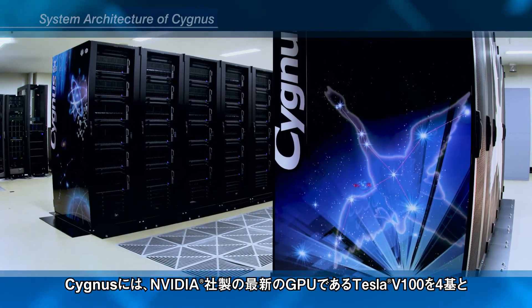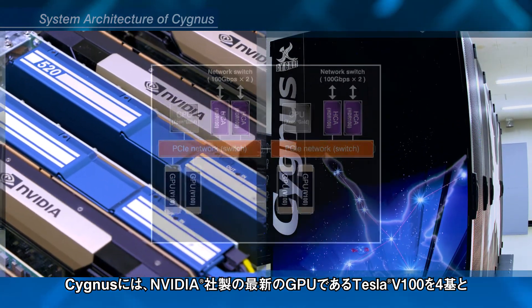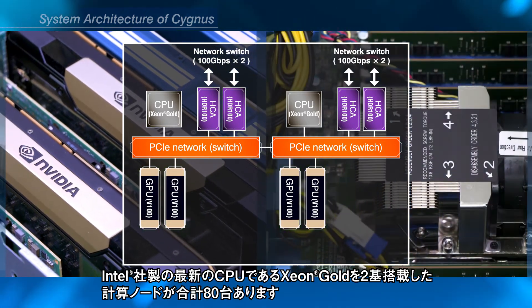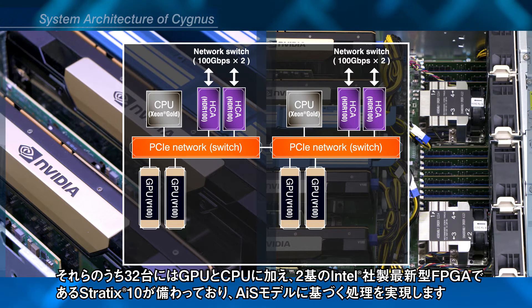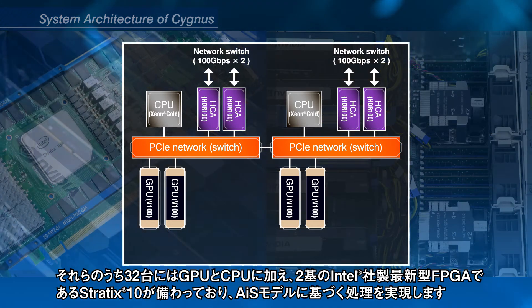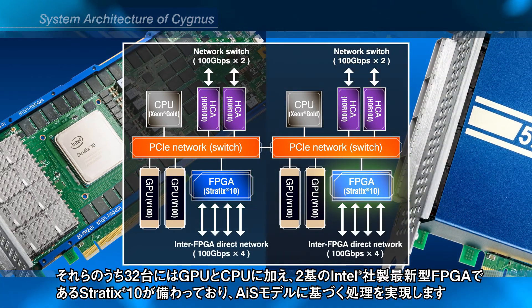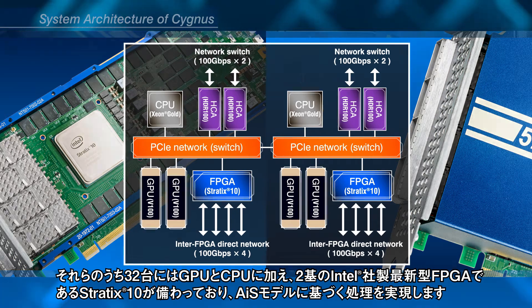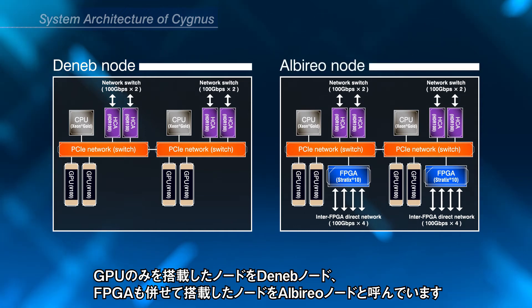Cygnus consists of 80 computation nodes, and each node is equipped with four NVIDIA Tesla V100 GPUs and two sockets of Intel Xeon Gold CPU. Out of these nodes, 32 special nodes are additionally equipped with two FPGA cards using the most advanced Intel FPGA, Stratix X. We name the node with only GPUs as Deneb node, and the node with additional FPGAs as Alberio node.